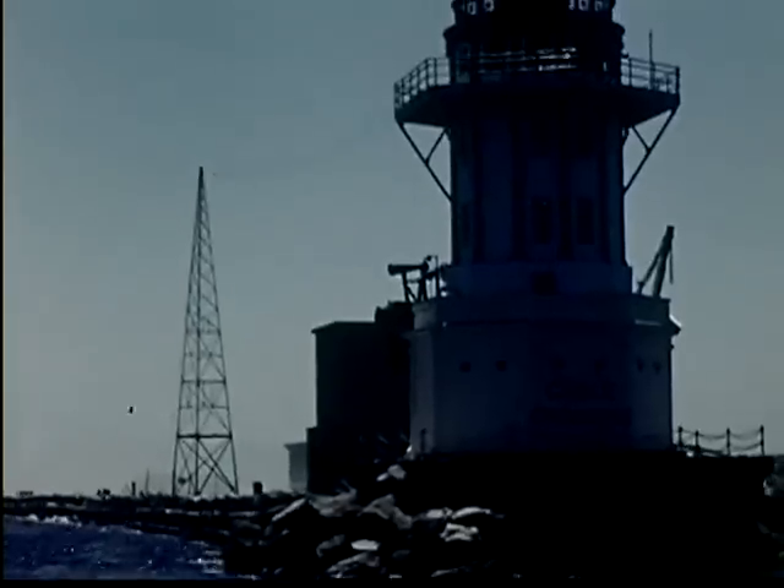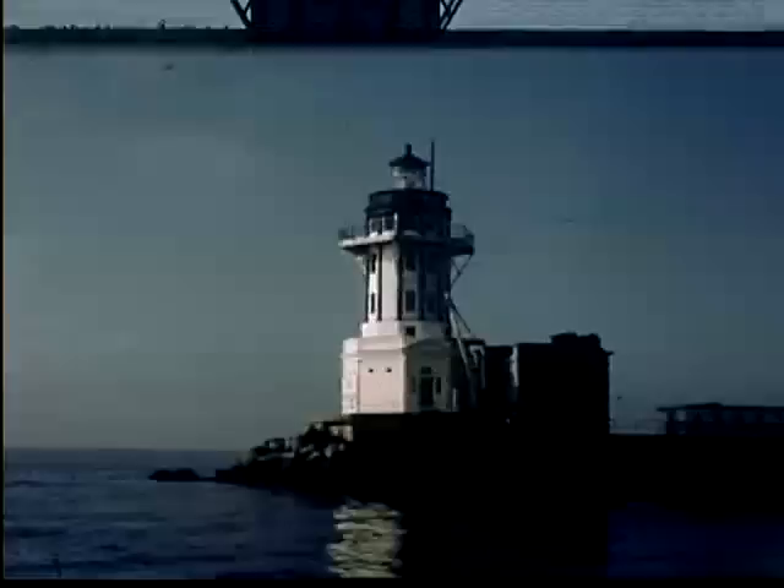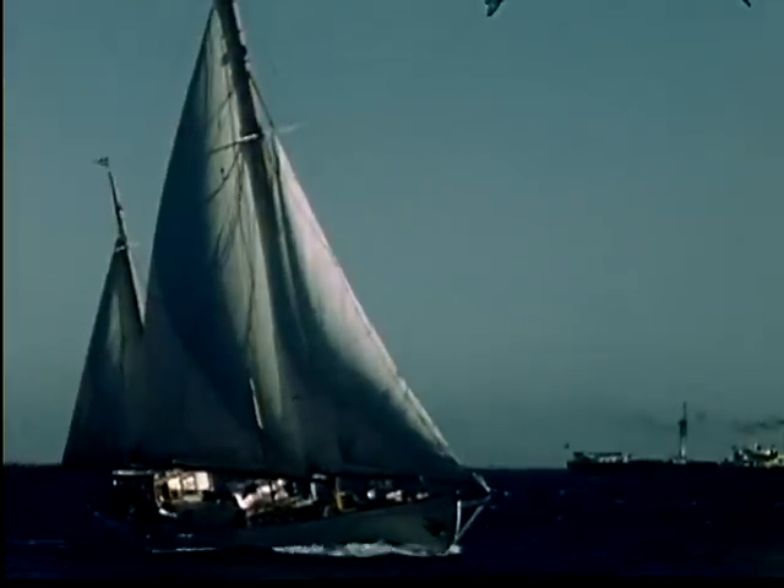At the mouth of a harbor, lighthouses stand guard. All during the night, the lights flash a warning to entering ships. Harbors are protected by large breakwaters that hurl back the heavy seas.